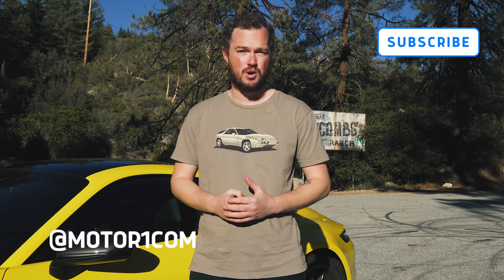Before we dig in, please be sure to subscribe to the MotorOne YouTube channel and find us on all of your favorite social media using the handle at MotorOneCom.